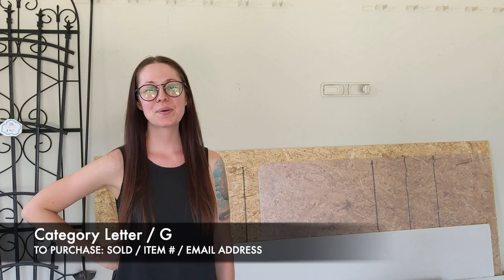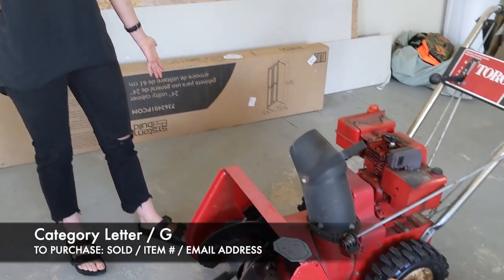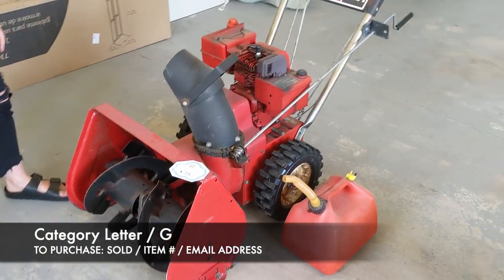Enjoy and happy shopping! We're going to go ahead and get started with the garage lot. The very first thing that we have is this Toro 421 snowblower.